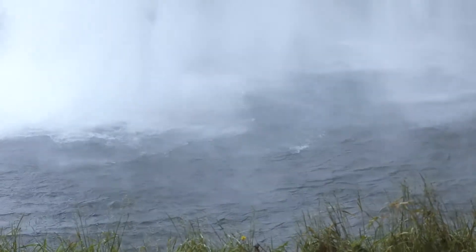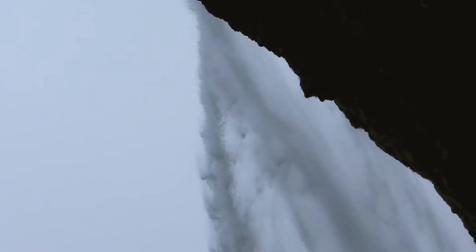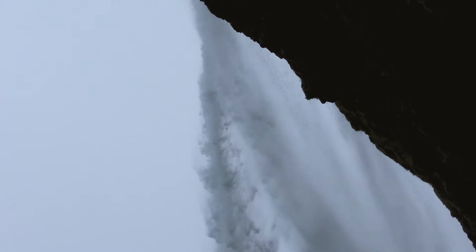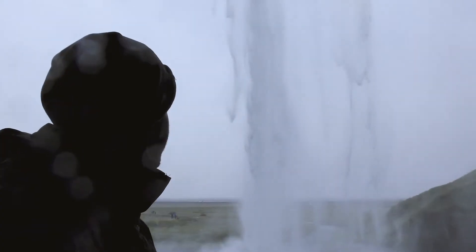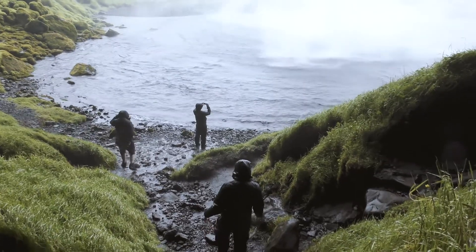The origin of this waterfall comes from the volcanic glacier of Eyjafjallajökull — yes, the one that shut down European airspace in 2010. With a drop of 60 metres, this waterfall has 360-degree views from a path that takes you around the back of the waterfall for a unique perspective.